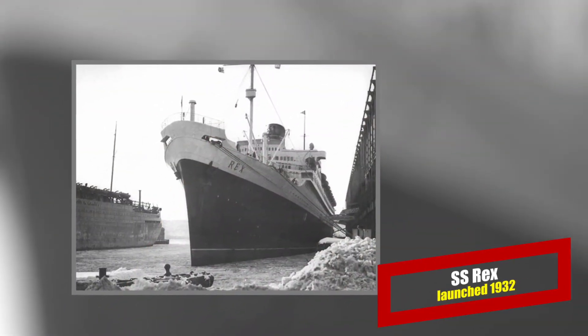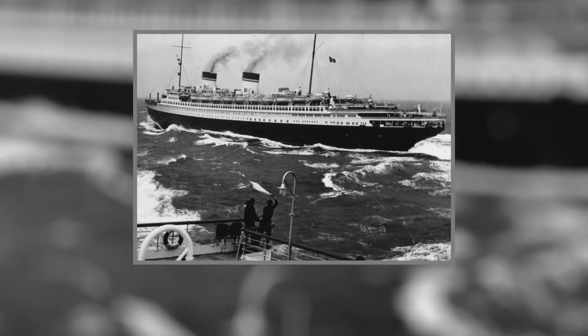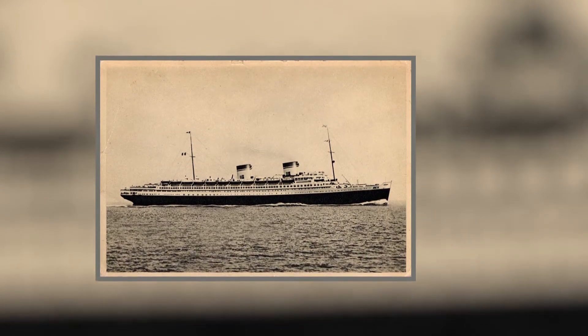The pride of the post-World War I Italian fleet, the Rex and her sister ship, the Conte de Savoia, were Italy's answer to Germany's new greyhounds. After an embarrassing start, Rex would capture the Blue Ribbon in 1933 and hold it for two years.